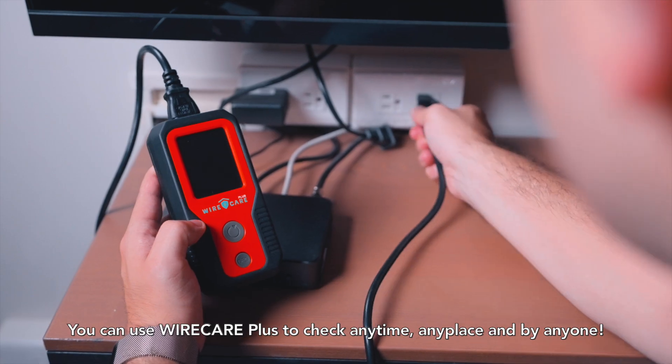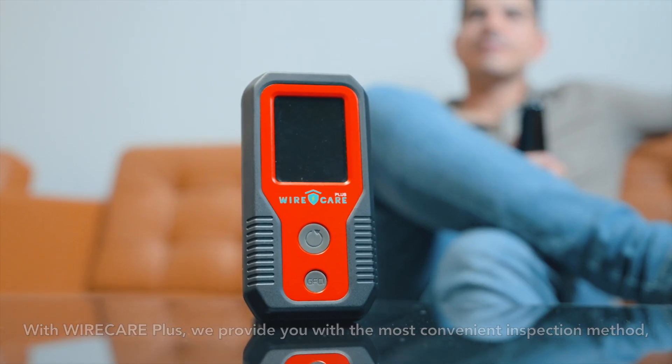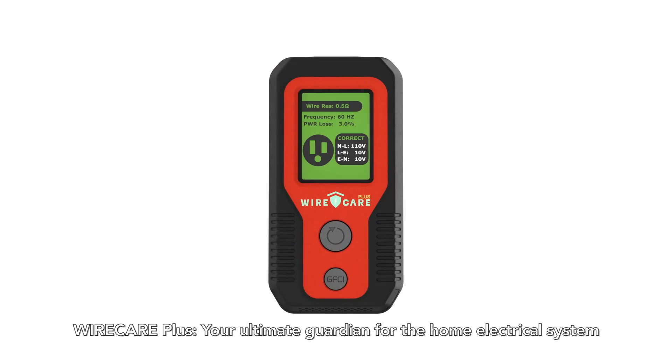You can use Wire Care Plus to check any time, any place, and by anyone. With Wire Care Plus, we provide you with the most convenient inspection method and a strong guarantee against potential electrical fire hazards. Wire Care Plus — your ultimate guardian for the home electrical system.